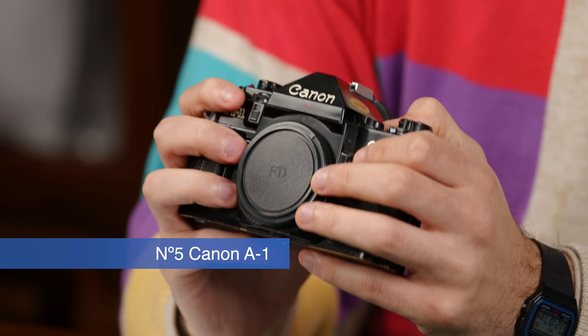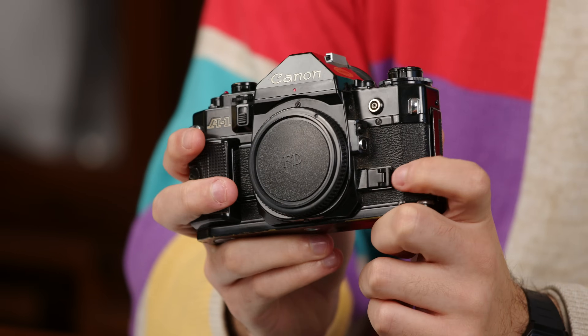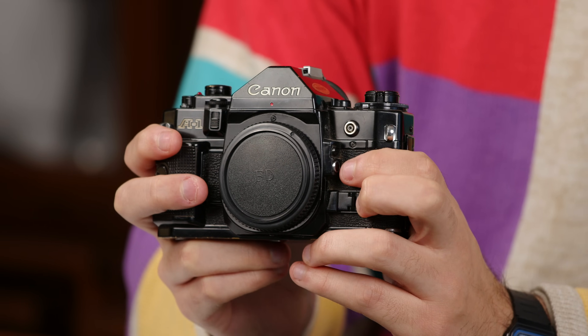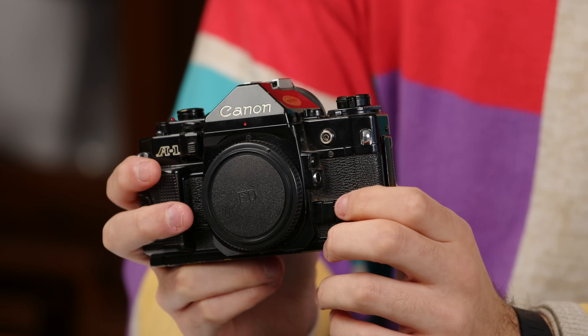Next is another surprise — the Canon A1, a semi-professional model released in 1978. It is the first SLR to feature all four modes: program, aperture priority, shutter priority, and full manual. The Minolta XD had shutter and aperture priority and a sort of computer override system, but this was the first camera to feature fully programmed exposure. This important feature became super popular with the AE-1 Program, but it was introduced here first.